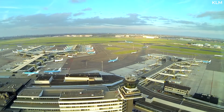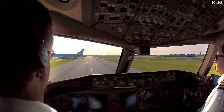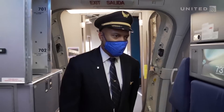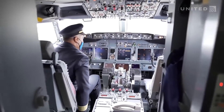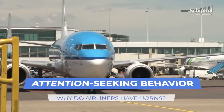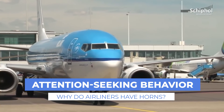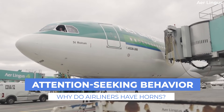It's not something many people know about, but airliners have horns, just like cars. For instance, pilots have a horn switch on the overhead panels of the Boeing 737 family. But unlike cars, pilots don't use them to warn other vehicles to get out of their way. So why do planes have horns, and how often are they used? Let's find out.